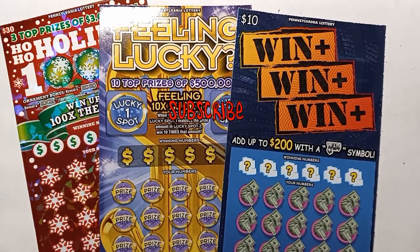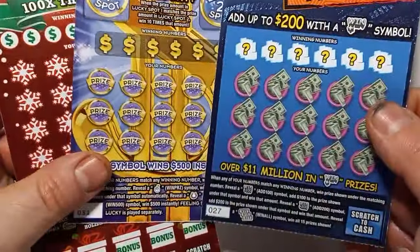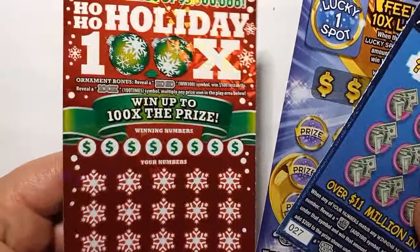Hello YouTube land, I am back with more Pennsylvania lottery scratch-offs. We have Win-Win-Win, ticket number 27; we have Feeling Lucky, ticket 31; and Ho-Ho Holiday 100X, ticket 3.